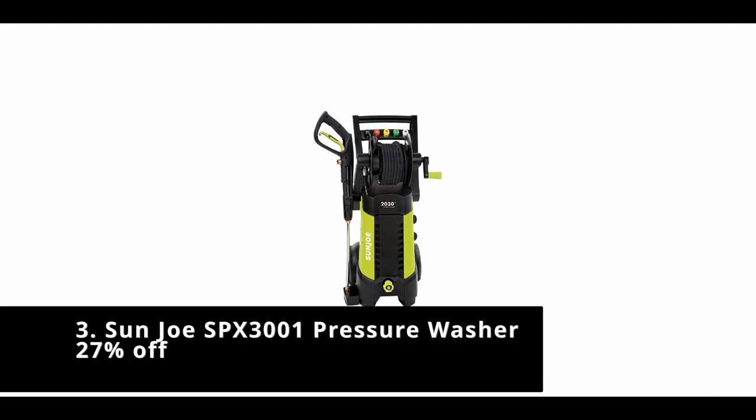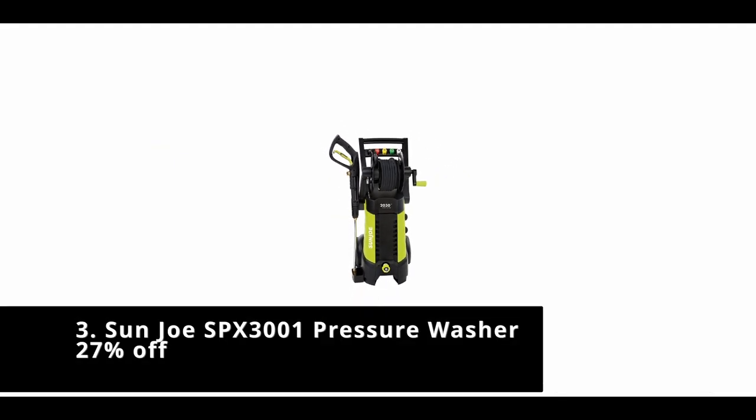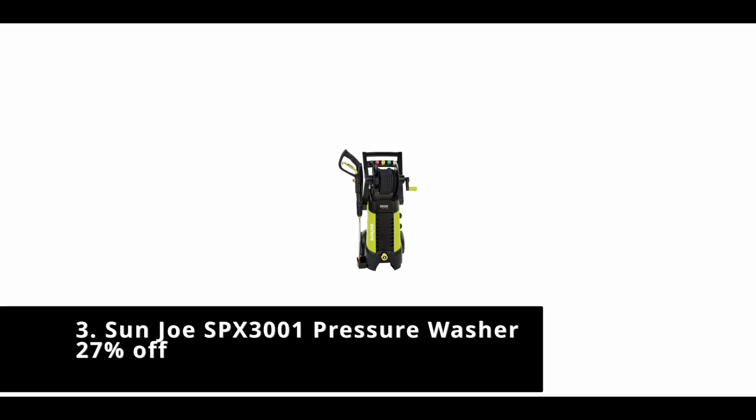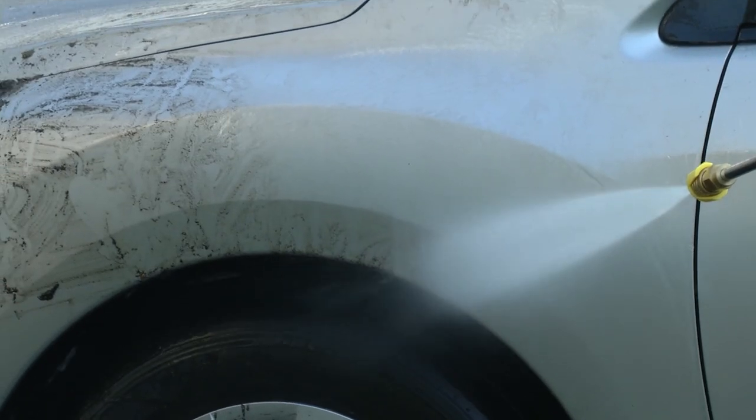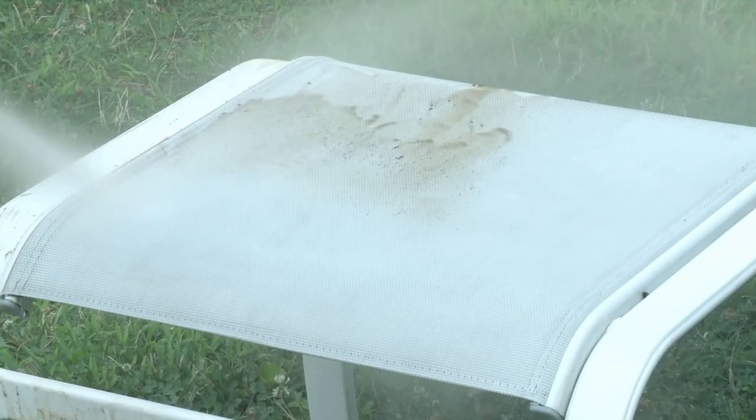Hello guys, this is Automotives. In this video we are going to talk about the 3 best pressure washers for cleaning your car. Please refer to the link in the description below for more information and updated prices on the products mentioned in this list. So let's begin.